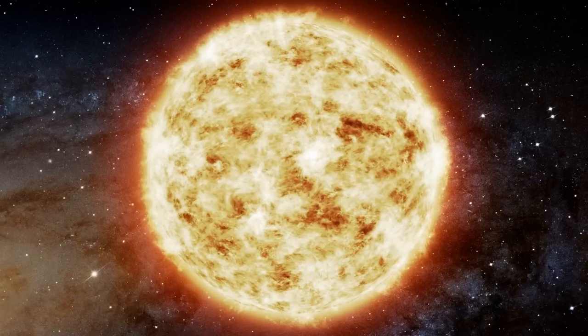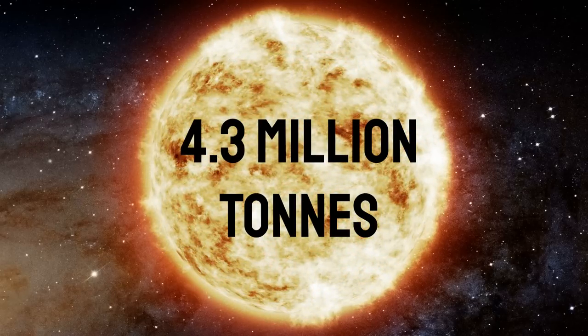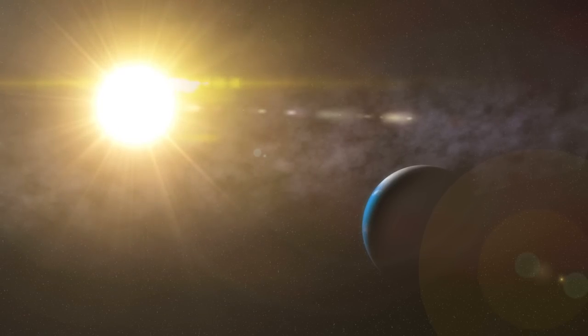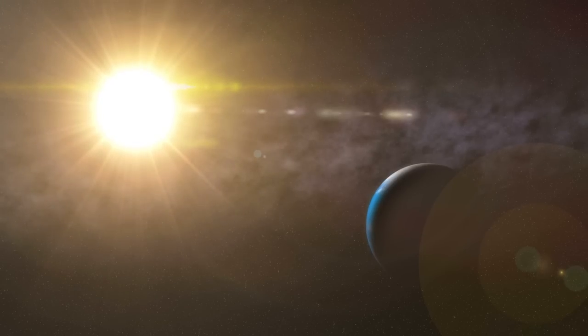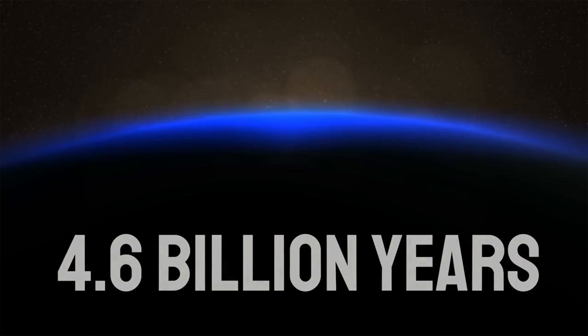Nuclear fusion causes the Sun to burn away 4.3 million tonnes of mass per second — the equivalent of exploding 4 trillion Hiroshima bombs every second. A by-product of this is energy, and lots of it. It radiates from the Sun and bathes our solar system in light and life. Without this reaction occurring ceaselessly, as it has done for 4.6 billion years, the Sun would die. And so would all life we know.